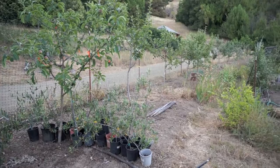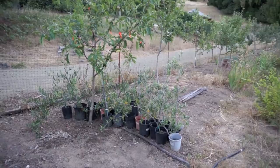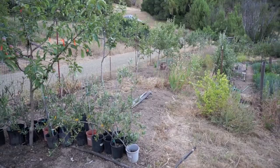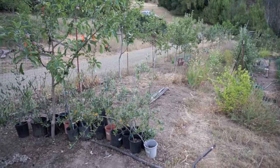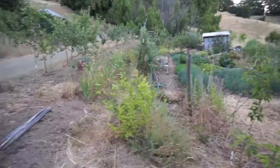These trees along the driveway are all interstem trees. They have a large full-size rootstock on the bottom, a short section grafted on to dwarf the tree — low vigor to keep it small, about eight feet is what I'm shooting for — and then the fruit varieties on top, so they're in three parts. They're very productive; almost all of these are bearing this year. They usually start bearing the second year after planting. Pretty awesome, except they tend to sucker a lot.